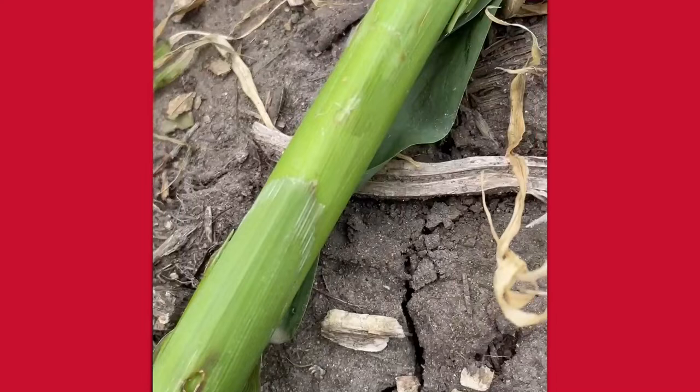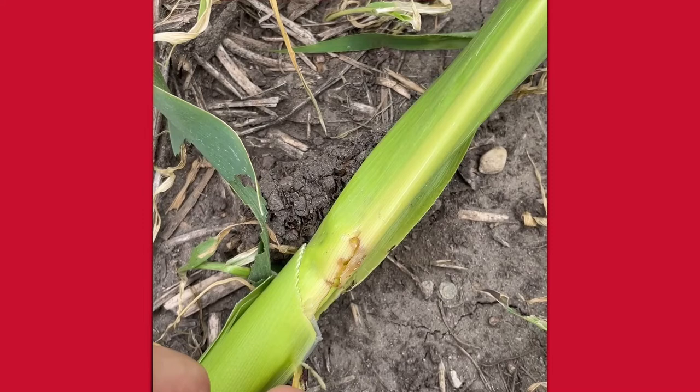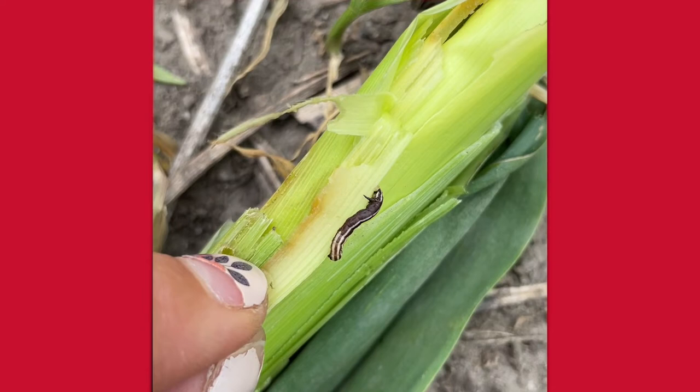I also saw this hole here that might mean that there's a stalk borer in there. Since I've already dissected this plant I know that there's a stalk borer in here, and if we peel this back I think we'll find it. Right here is that stalk borer larvae.